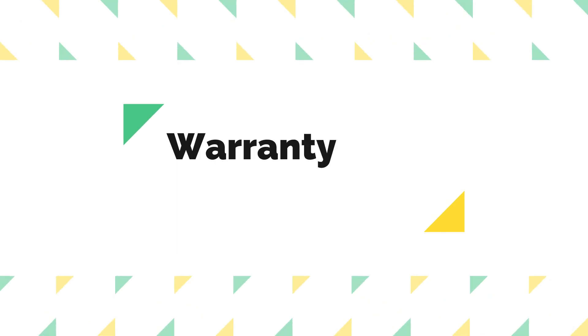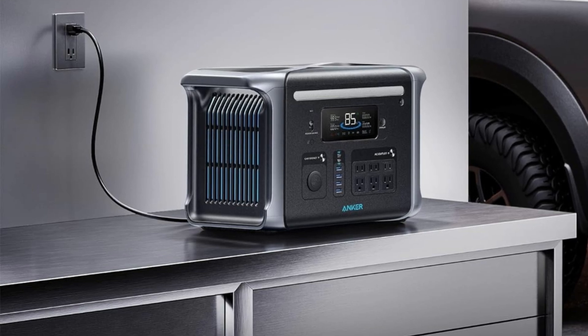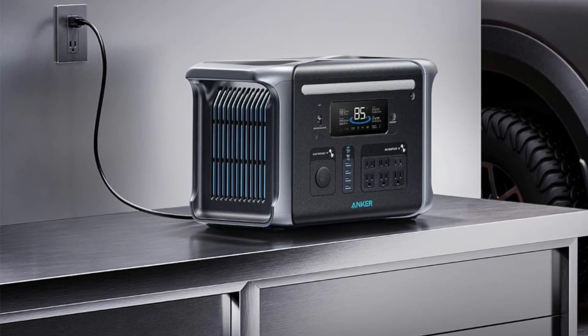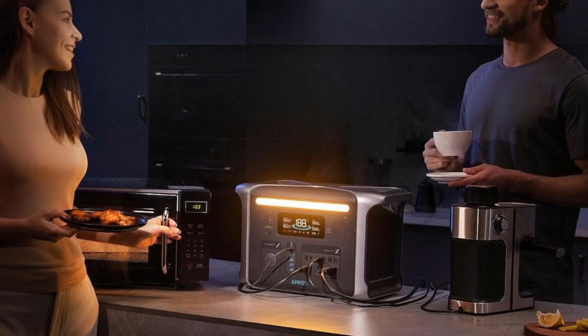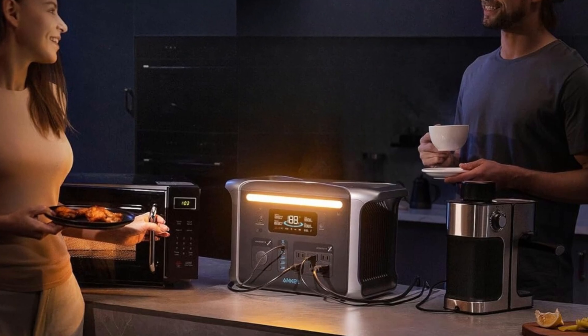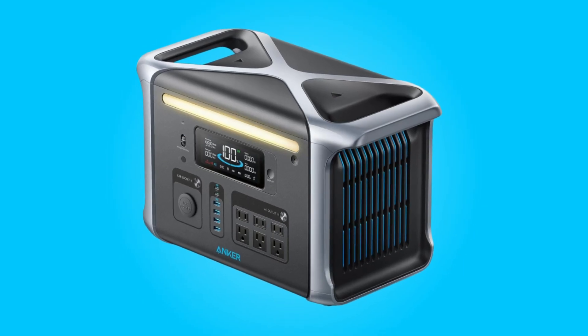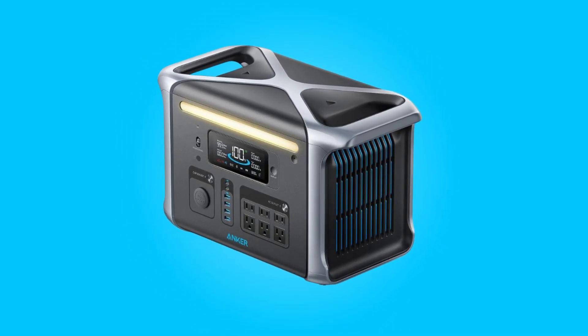Number 2: Warranty and Reliability. Unlike the industry standard of a two-year lifespan for portable power stations, Anker offers an exceptional five-year full-device warranty, reinforcing its commitment to reliability. This extended warranty provides users with confidence that this portable power station will reliably power their devices for a decade or more, even with daily use.